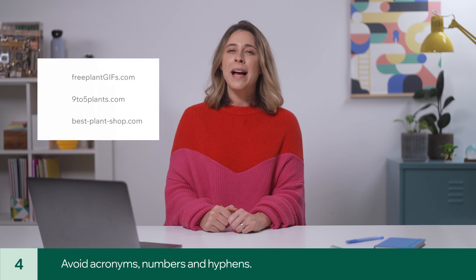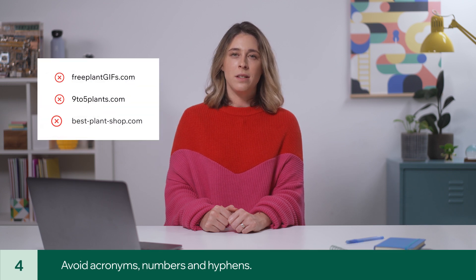Fourth, avoid acronyms, numbers, and hyphens. Search engines don't like it, and frankly, it makes it difficult for people to spell.